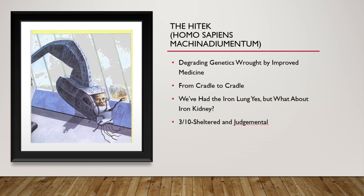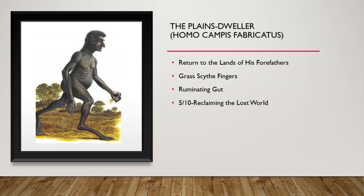They do not like the creatures that they have created, which are the Plains Dweller. He lives across savanna-like environments. He's got fingernails that kind of wrap around their relevant fingers to create a grass scythe that helps him cut off tough grasses. He has a ruminating gut that allows him to eat the grasses without really too much worse for wear as the cellulose is able to be broken down in them. 5 out of 10. They're reclaiming the lost world.